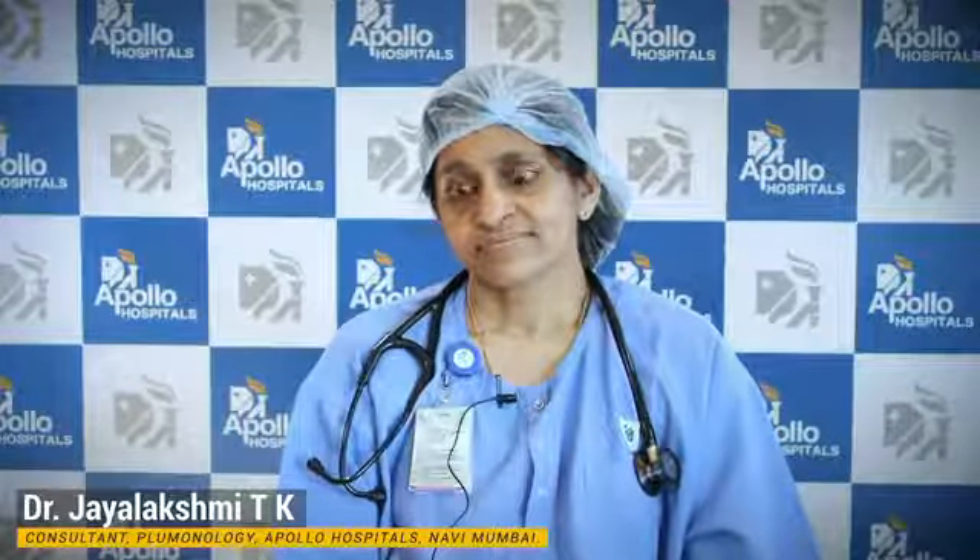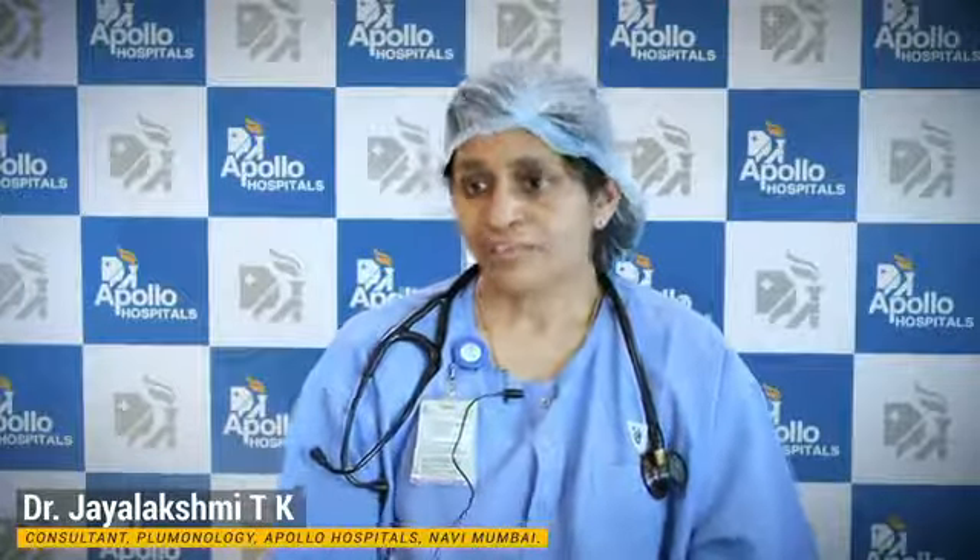Thank you Doctor for joining this session. Dear viewers, if you have any questions related to this topic, please drop your questions in the comment box and we will address them to Dr. Jayalakshmi. Thank you so much for having me.